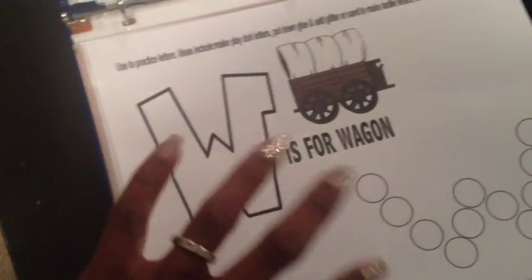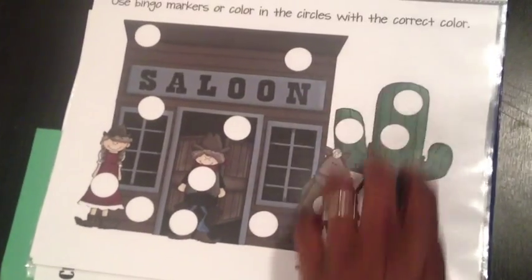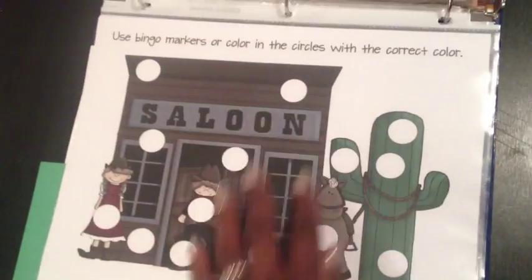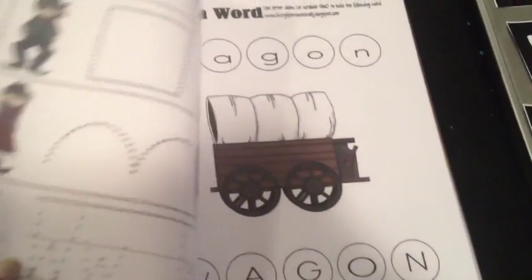Because these are in page protectors, it can get a bit messy since the ink sits on there — so make sure you have a baby wipe or tissue ready to wipe it down once the activity is done. There's another Duodot activity where you color in the correct color — a green Duodot on the cactus, a brown or black Duodot here, and a red Duodot for the little lady's dress.